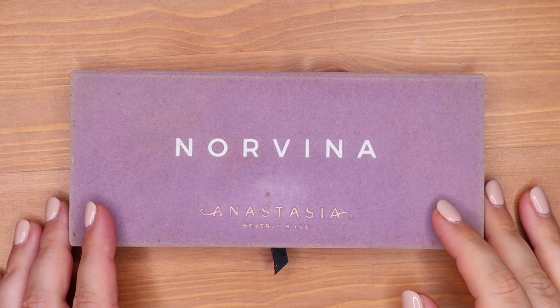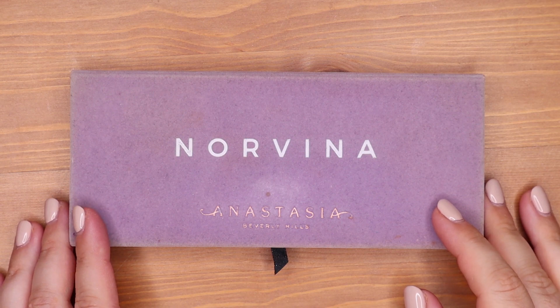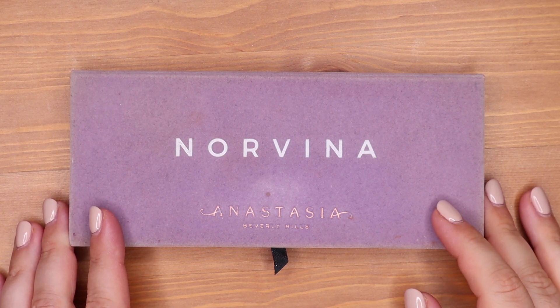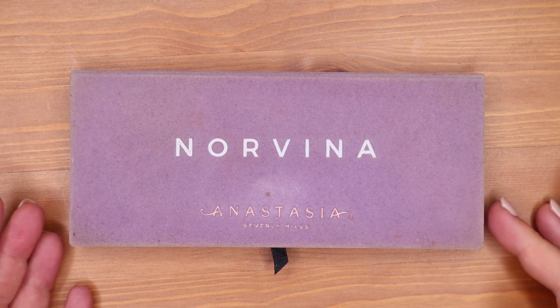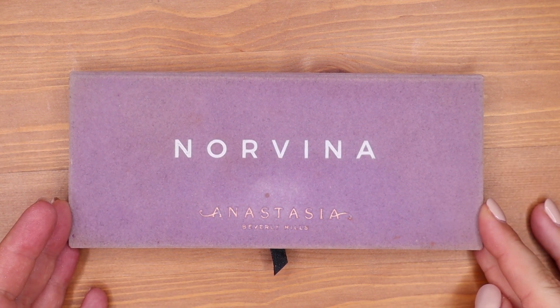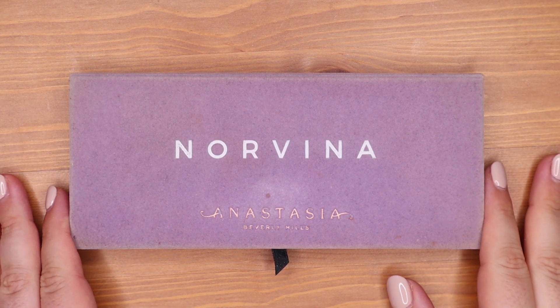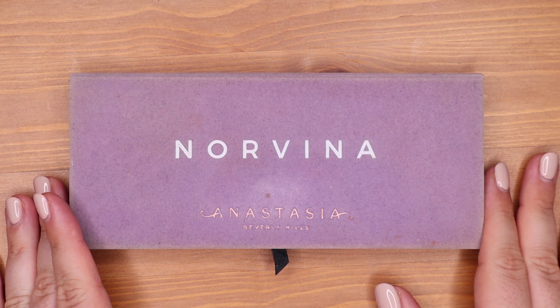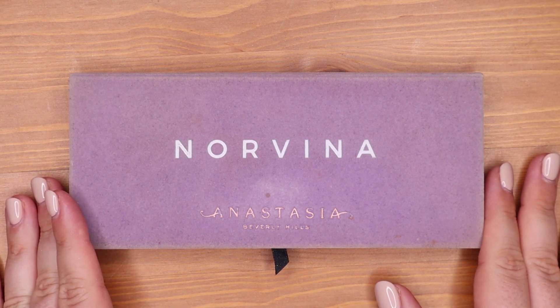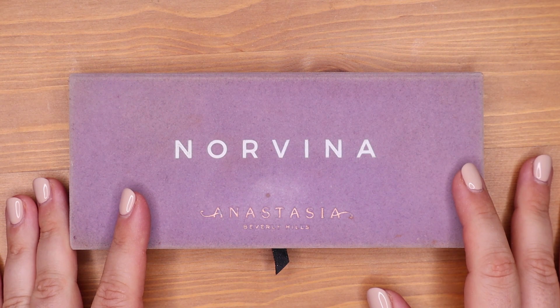Hello everyone and welcome back to my channel. My name is Anna and today is my update for my Panda palette, which is my Norvina palette by Anastasia Beverly Hills. As you can see it's the purple one and I am excited for this update because I have some good news and something very exciting has happened, so let's hop right into it.